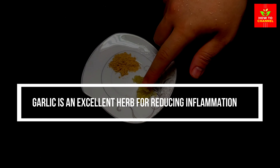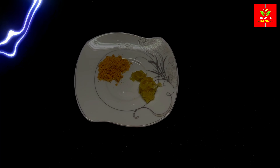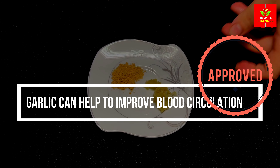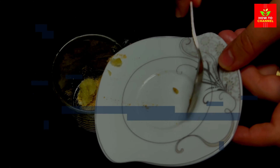Garlic is an excellent herb for reducing inflammation and the symptoms of varicose veins. It also helps break up harmful toxins in the blood vessels. Garlic can help to improve blood circulation and reduce blood pressure, improving the swelling and blood circulation associated with a varicose vein. You can involve fresh garlic in your diet by adding it to various dishes.